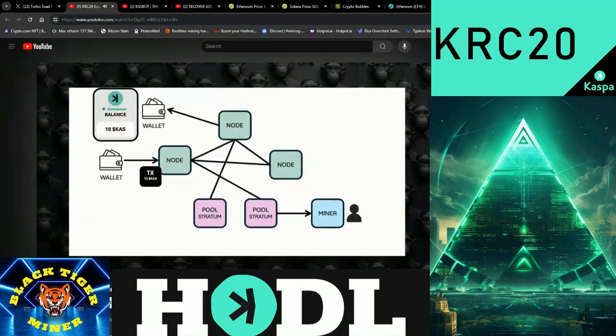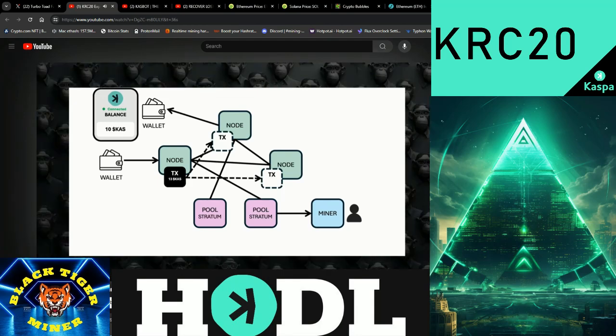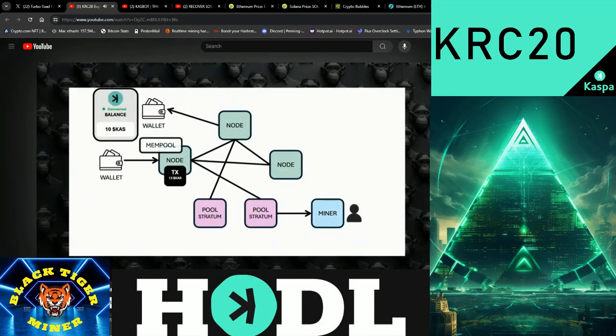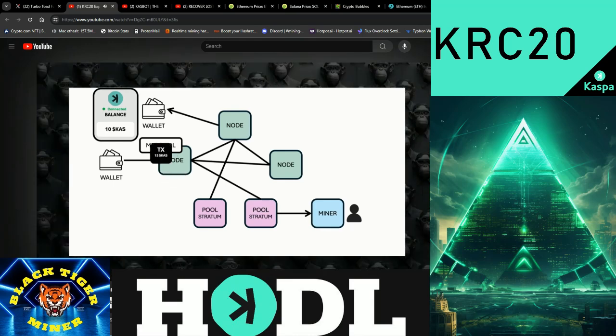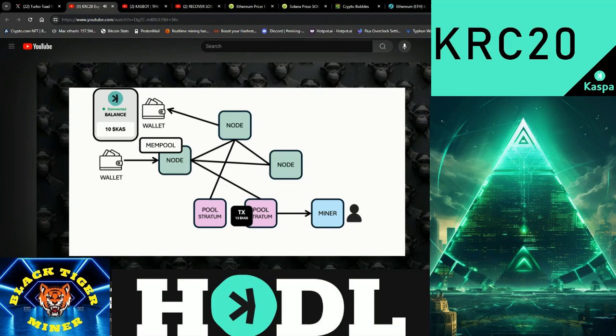First, you send a transaction from your wallet to the KASPA network. Second, the transaction arrives at a Rusty KASPA node, which checks if it's valid and hasn't been spent before. The node also syncs this transaction with other nodes in the network to ensure consistency. Third, if valid, the transaction is added to the node's mempool — a waiting area for transactions. Fourth, the Rusty KASPA node shares transactions from its mempool with a mining pool.